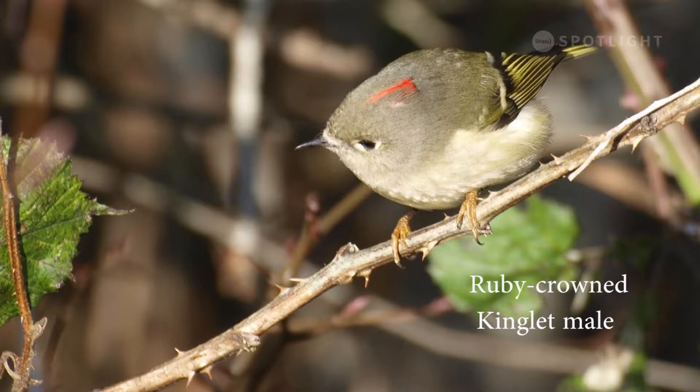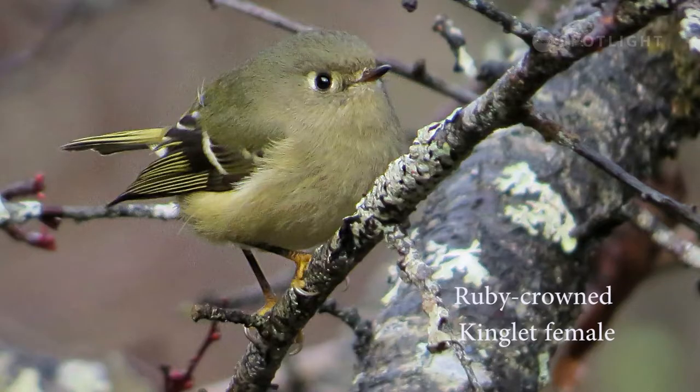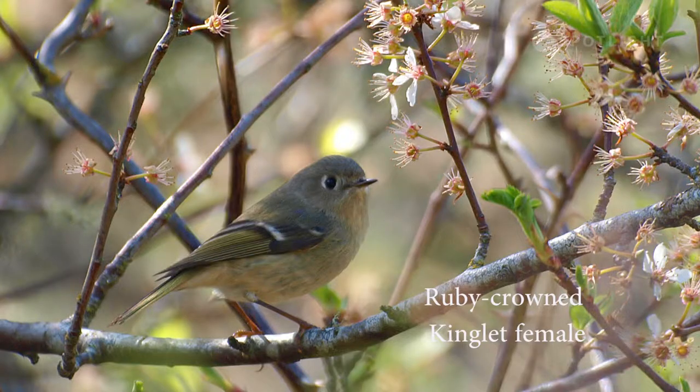The ruby-crowned kinglet also stays all year round and generally remains more visible because they forage more at eye level. Note the red patch on the head and the pale wing bars. Males and females look alike except the females lack the red crown patch. Another identifying field marking for the ruby-crowned kinglet is the broken white ring bracketing the eye.